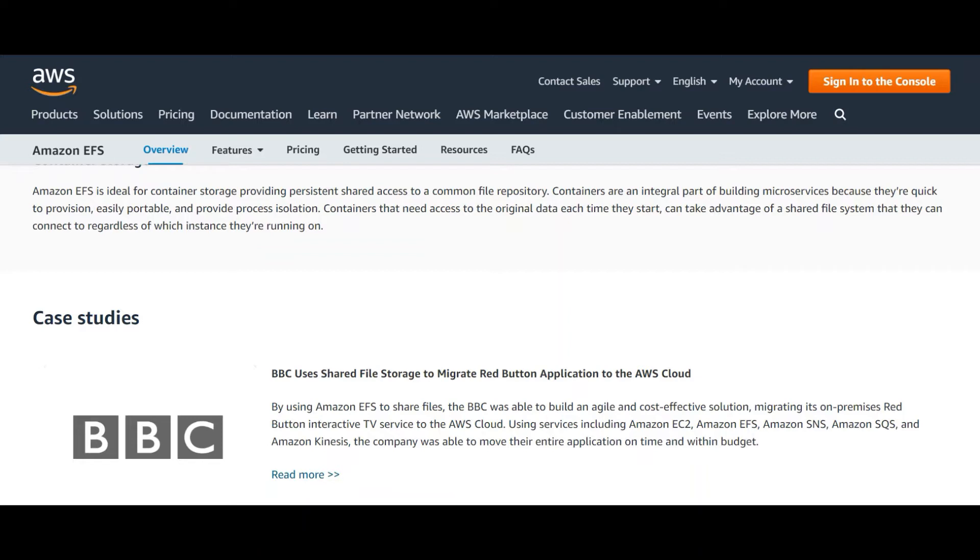By using EFS to share files, the BBC was able to build an agile and cost-effective solution, migrating its on-premises Red Button interactive TV service to the AWS cloud. Using services including Amazon EC2, Amazon EFS, Amazon SNS, Amazon SQS, and Amazon Kinesis, the company was able to move their entire application on time and within budget.